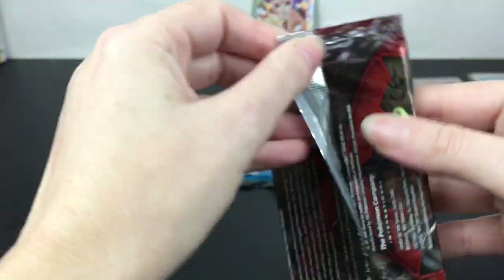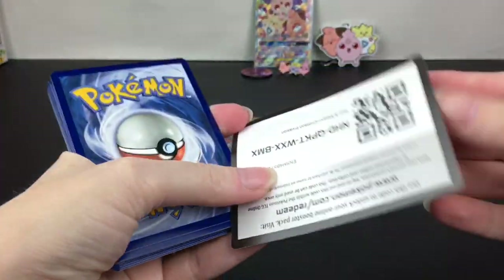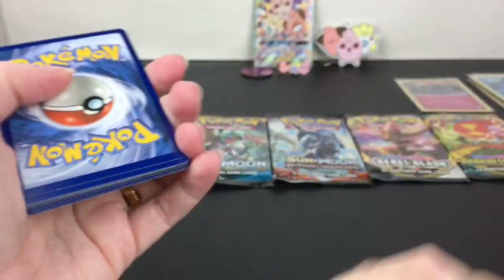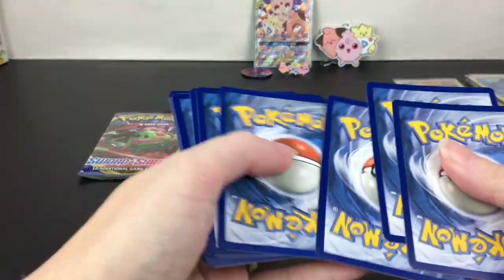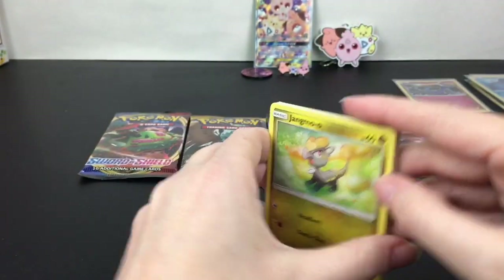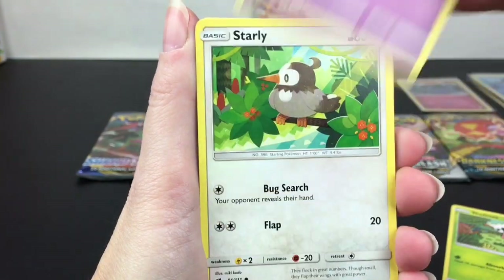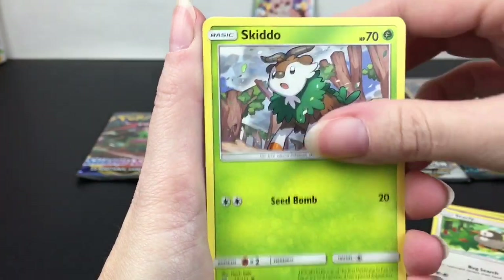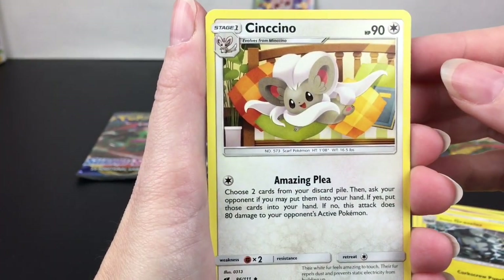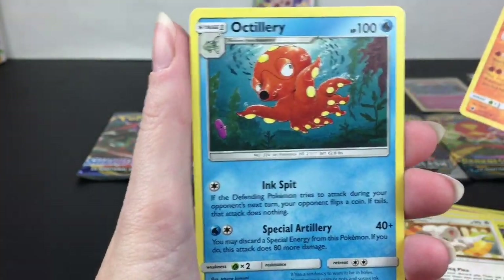Next up, Crimson Invasion from Sun and Moon — I think this was everyone's least favorite set from Sun and Moon. There's a green code card. We have little Jigglypuff, which I really like, Shelmet, Salandit, Starly, Skiddo, Psychic Energy, Devoured Field, Alolan Graveler, Cinccino looking all cute and cuddly, Gastrodon, and then Octillery.